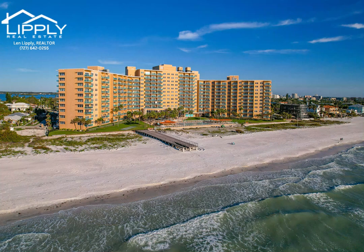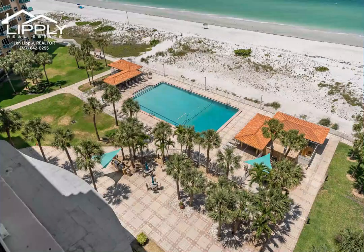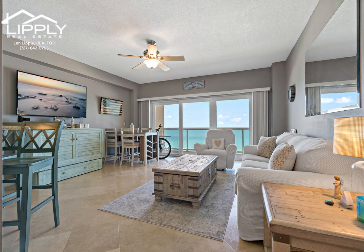Welcome to your slice of paradise at the Regatta Beach Club on North Clearwater Beach. This stunning one-bedroom, one-bath condo offers the epitome of coastal living with breathtaking gulf views and luxurious updates throughout.